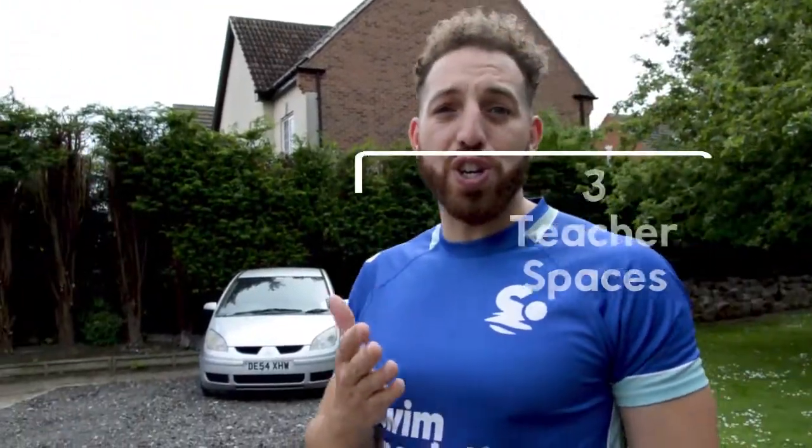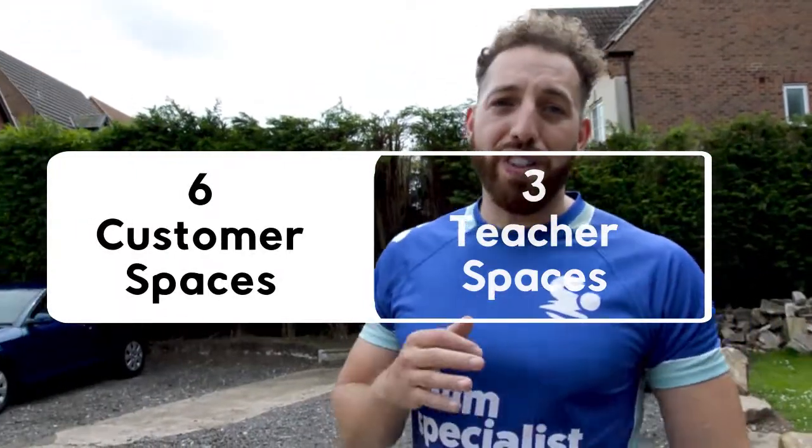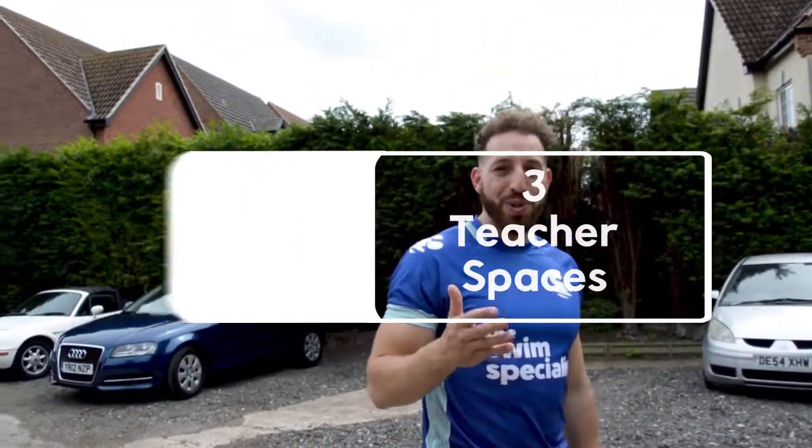As you come from the main road, you'll notice we've got a car park specifically for you. We've got six customer spaces and three for the teachers.